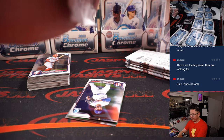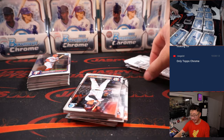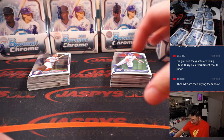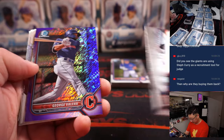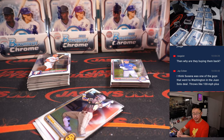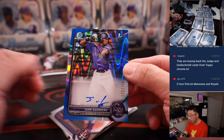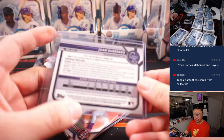How does the buyback work? What are they buying back? I saw the notice in the team Slack but didn't pay attention to the details. We got George Valera, 142 out of 250, Cleveland — for Ed with the Guardians. And there's Juan Guerrero, 123 out of 150. I like that parallel — nice blue, little lava action in the background. It's a nice one for Ed and the Rockies.